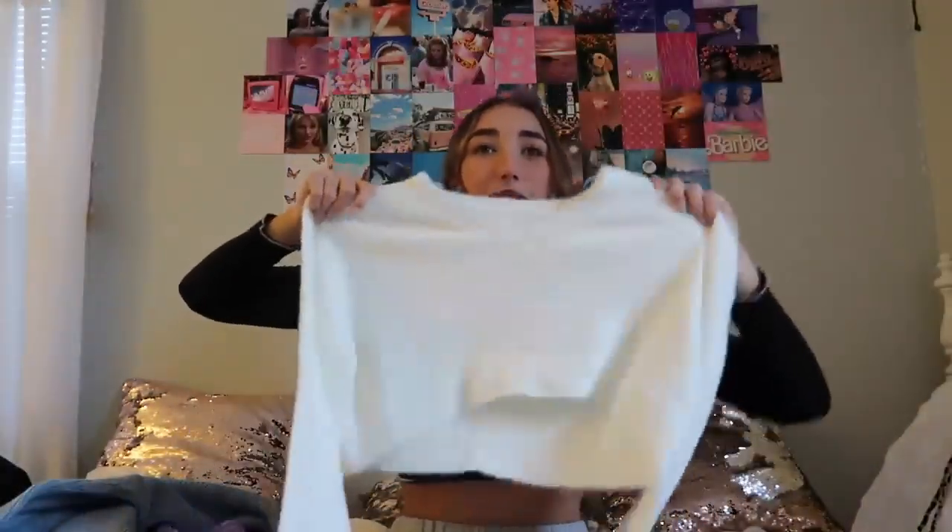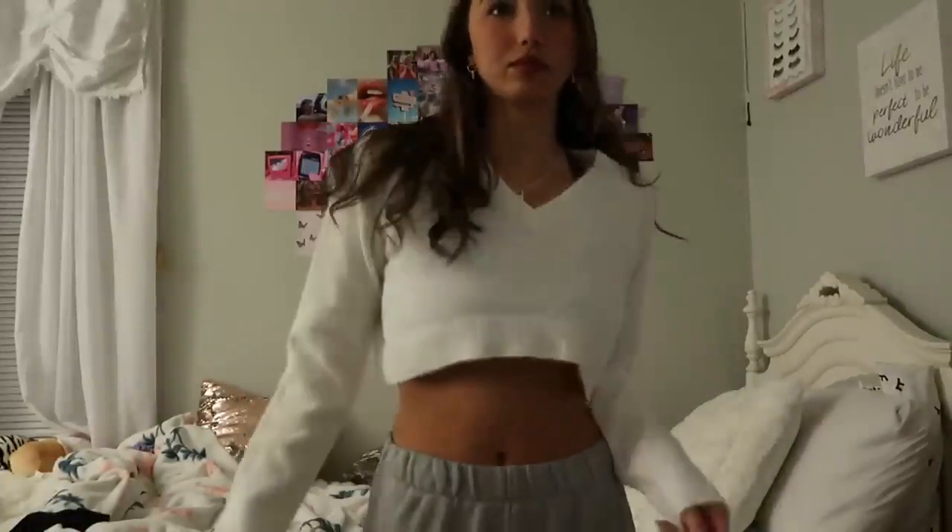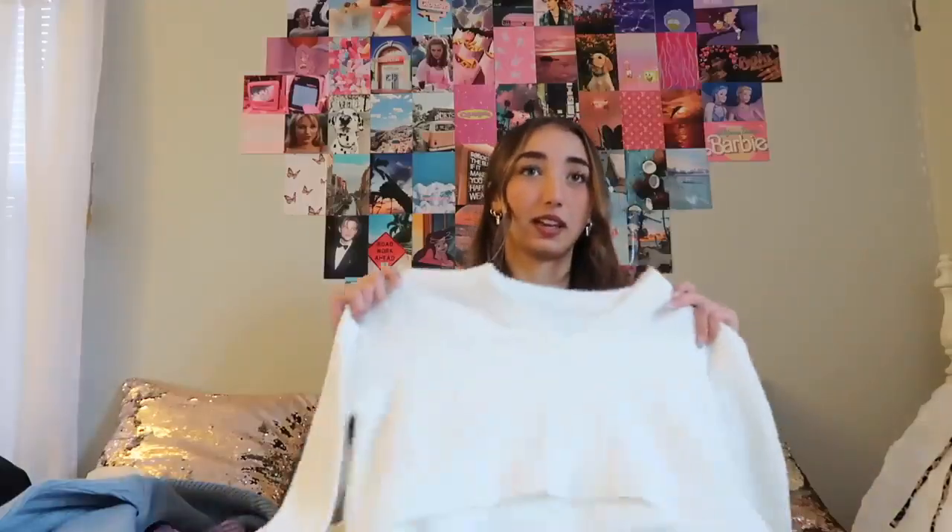Now we can move on to sweaters. I'm so happy I got this sweater — it's one of those little fuzzy sweaters and it's cropped, which I love. I don't even remember ordering this! It's so soft and it has like a little v-neck. I feel like these types of sweaters look so good with leggings — just a cozy cute outfit.